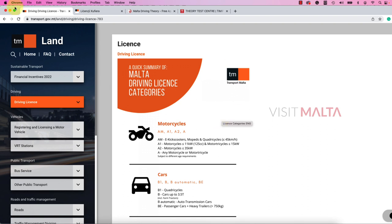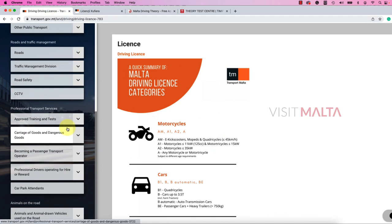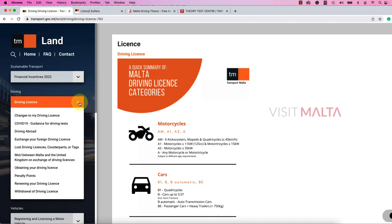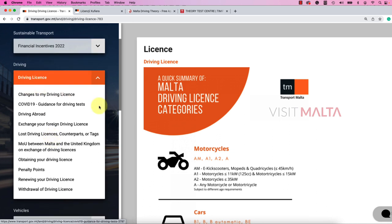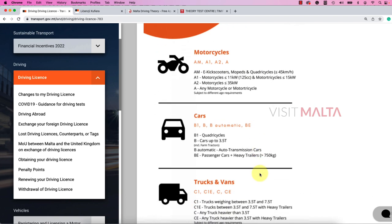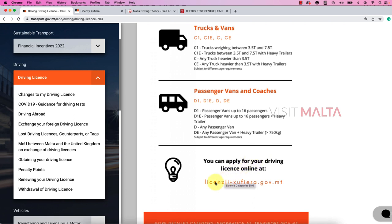Here you can see transport.gov.mt is the website. Once you land here, you can directly check many information for the respective vehicles and complete information. My recommendation is: if you're going for a new license, click on 'Driving License,' click on the arrow and expand it. Once you click on driving license, you will see the license categories — motorcycle, cars, trucks, vans, passenger vans, and coaches.